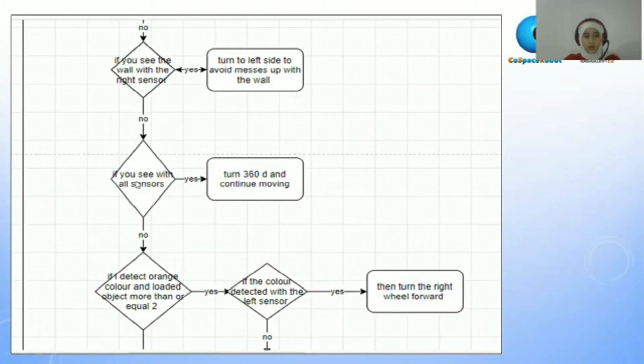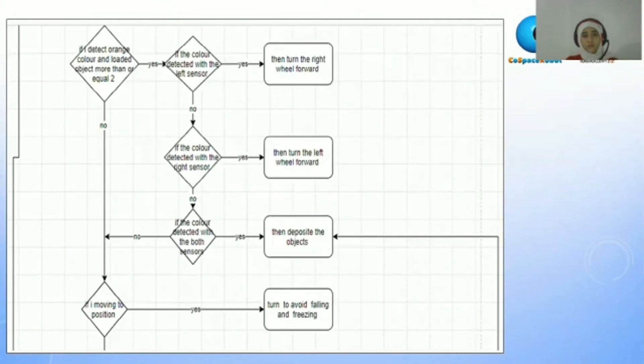If it doesn't see with all sensors, it will ask itself: if I am detecting orange color and the loaded object count is equal to or more than two. If this condition is true, it will ask again: if the color I detected is with the left sensor, right sensor, or both. If left, it will turn right forward. If right, it will turn left forward. If it sees with both, it will deposit the object.